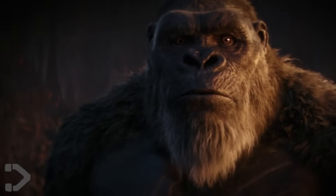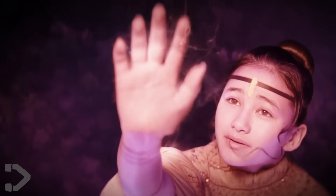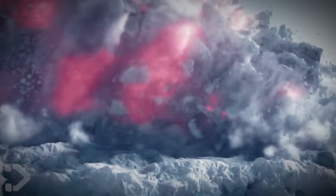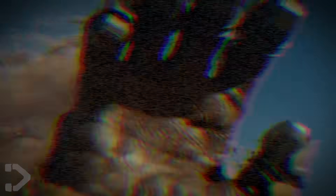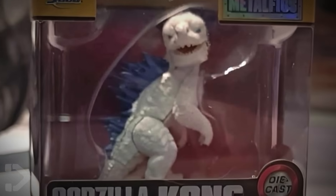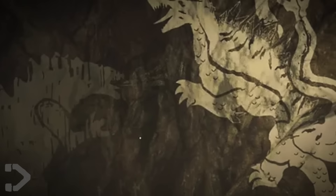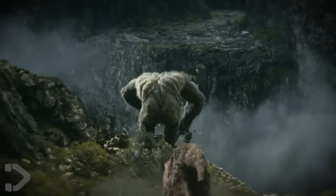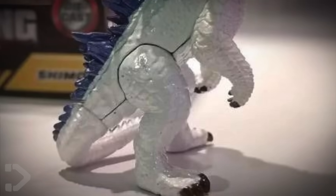Finally, we do have one that hasn't been officially revealed in the trailers, so if you don't want this mystery Titan to be revealed, click away from the video now. Otherwise, let's take a look at our first look at Titanus Shimo — the Titan that was revealed a long time ago at that Call of Duty Warzone event, and we've obviously heard a few more details about it leading up to the trailer's release. But here it is: our first look at Shimo.